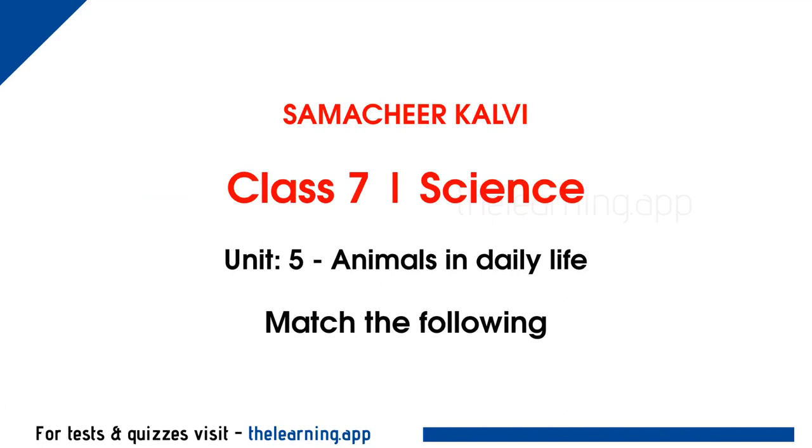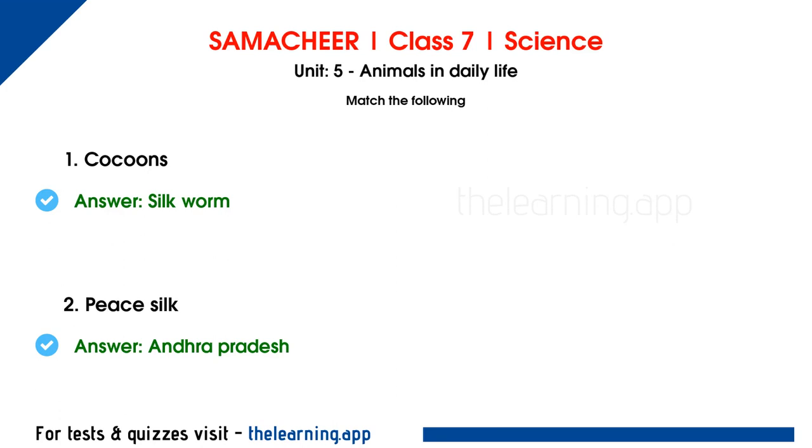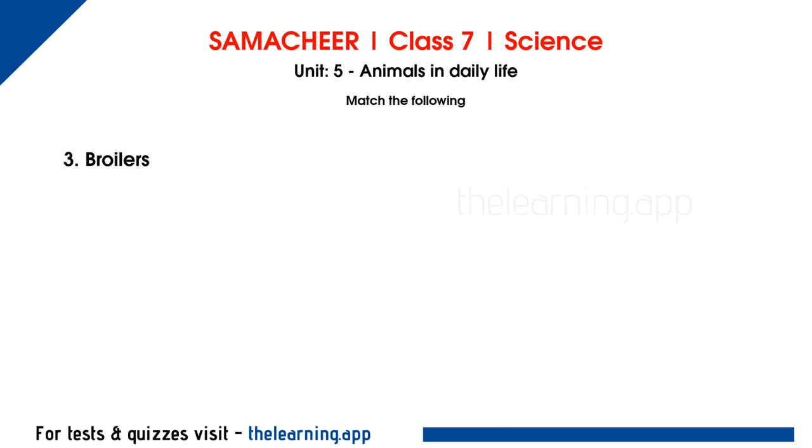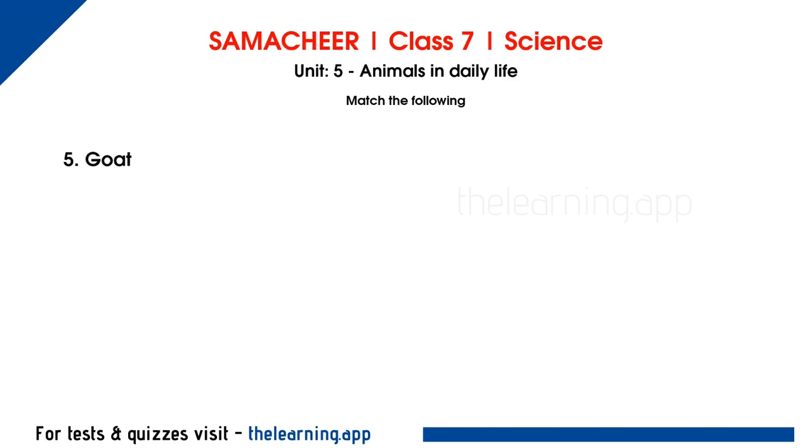Match the following. First: cocoons — correct answer, silkworm. Second: peace silk — correct answer, Andhra Pradesh. Third: broilers — correct answer, poultry. Broilers are part of poultry management. Fourth: sweet liquid — correct answer, honey. Fifth: goat — correct answer, meat.